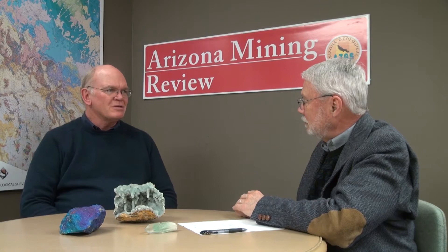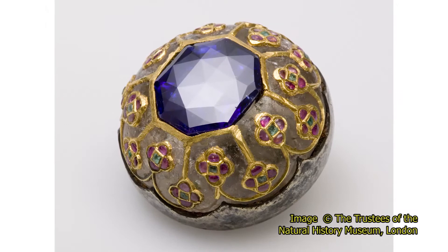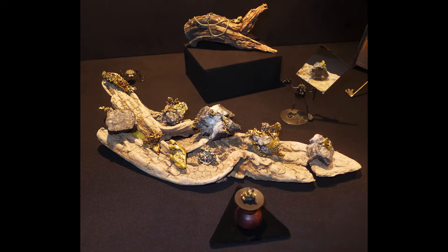We have wonderful exhibits. The theme is gold, diamonds, gems, and silver. We have the Smithsonian bringing a spectacular diamond tiara from the National Collection. We have a Cartier diamond necklace coming from Scottsdale. We have a sapphire button being brought by the British Museum of Natural History, which came from the collection of the man who founded that institution. Plus, we have gold crystals, gold specimens, and jewelry, and other gold and silver artifacts that survived the 9/11 World Trade Center attack and were recovered during the cleanup operations.